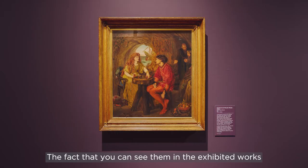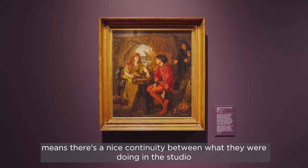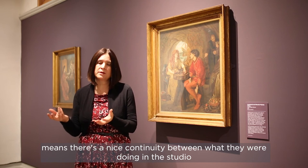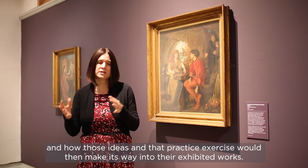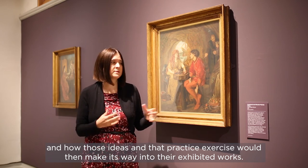The fact that you can see them in the exhibited works means there's a nice continuity between what they were doing in the studio and how those ideas and that practice would then make their way into their exhibited works.